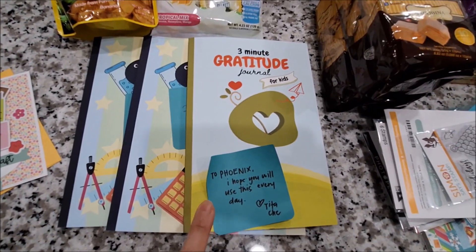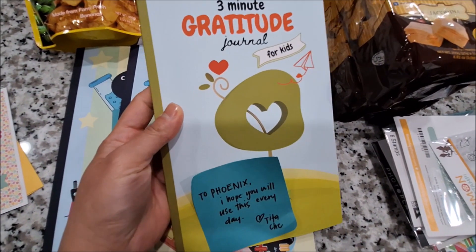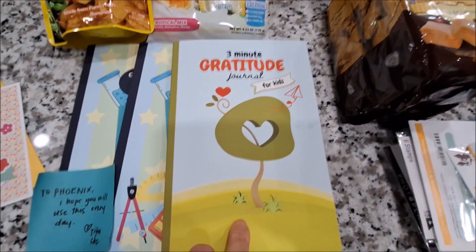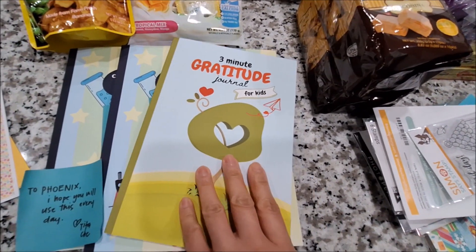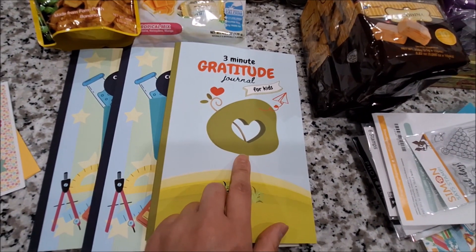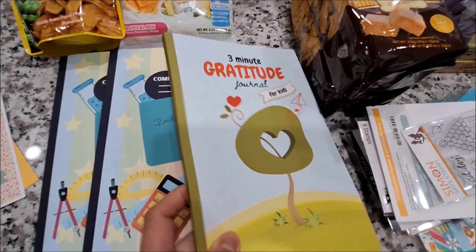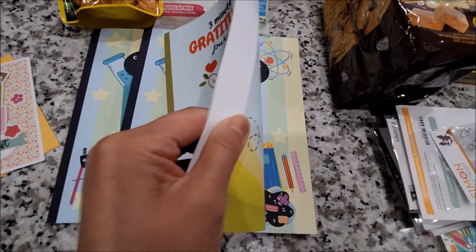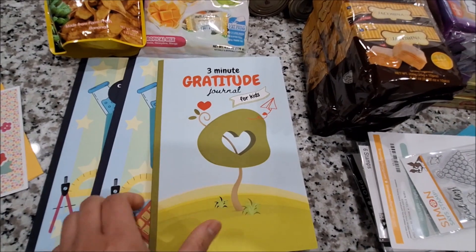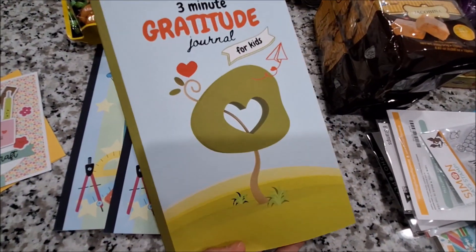This one is for my kids — it's the three-minute gratitude journal, for my younger kid. Cheryl designs this — she has the My Saturday Creations publishing on Amazon and she designs this stuff. She sent us this one for my son, and even the back has her sign.